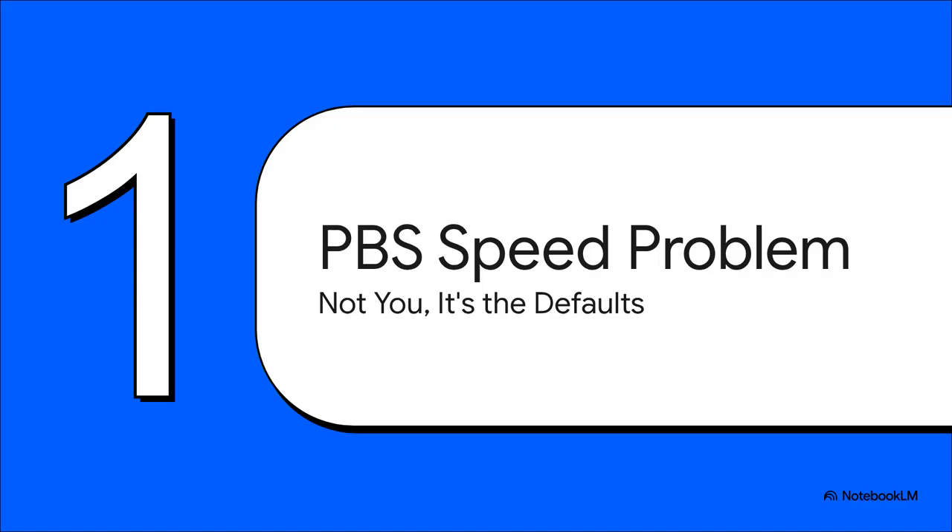First things first, let's get this out of the way. If your Proxmox backup server is slow, it's probably not you — it's the defaults. The out-of-the-box settings are built for maximum compatibility, not maximum speed. It's kind of like a new car that's stuck in eco mode. Sure, it'll get you there, but you're leaving a ton of performance on the table.